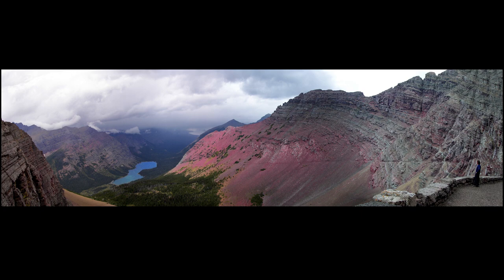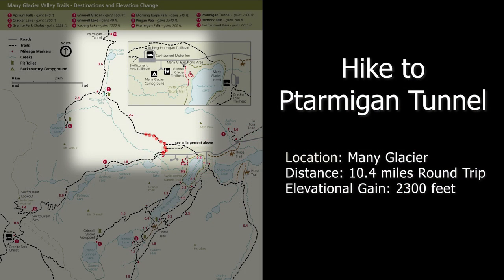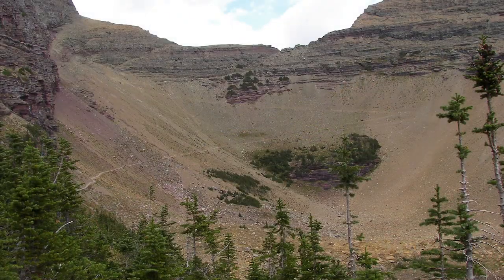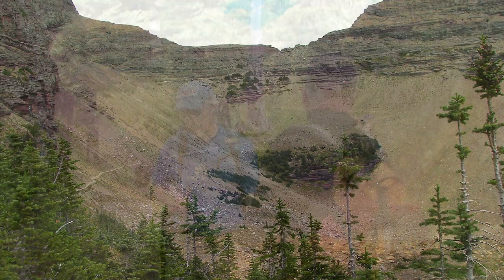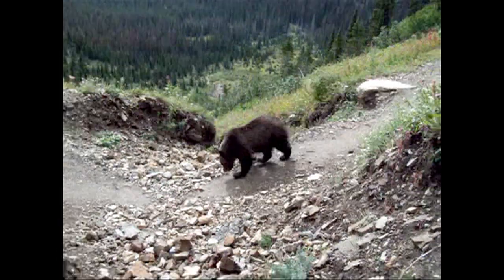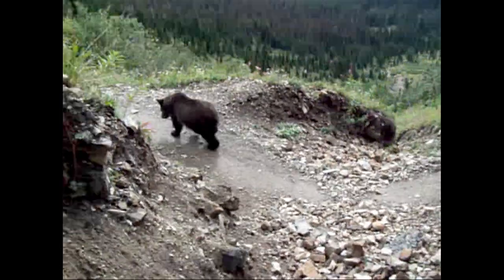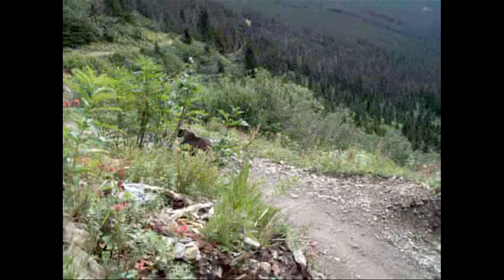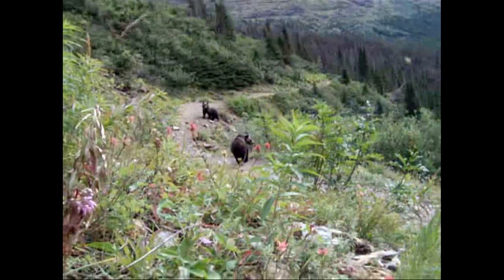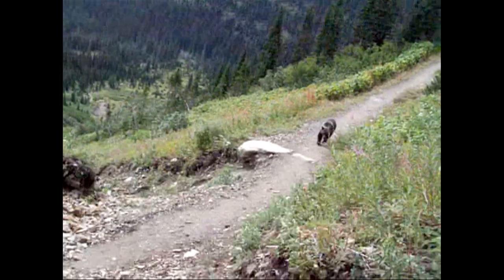A quick recap on the Ptarmigan Tunnel Trail: it is one of my favorites. The trailhead is just behind the Swiftcurrent Motor Inn. It starts out open and pretty easy, then gets quite hard on the way up. It is frequented by bears and often closed because of too much bear activity, so if the trail is open, take it when you can. Later in the year — August and September — closures are much more likely.